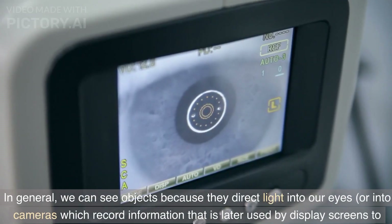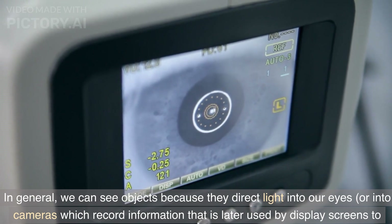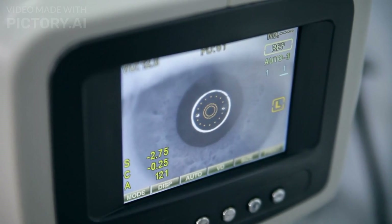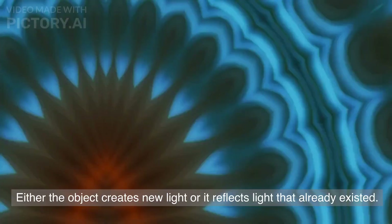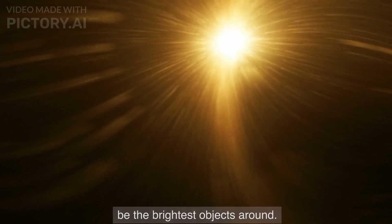In general, we can see objects because they direct light into our eyes, or into cameras which record information that is later used by display screens to direct light into our eyes. There are two main ways that an object can direct light into our eyes: either the object creates new light, or it reflects light that already existed. Objects that create light tend to also reflect ambient light, so they tend to be the brightest objects around.